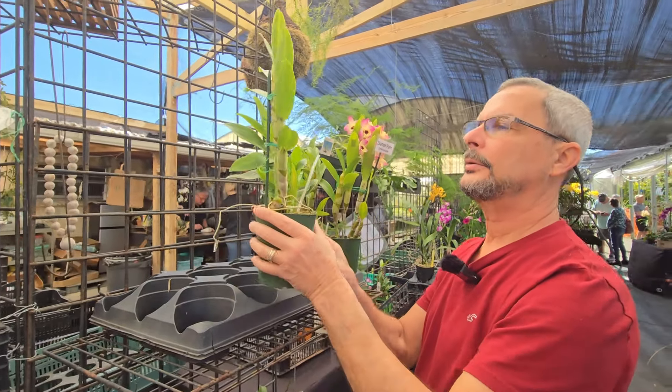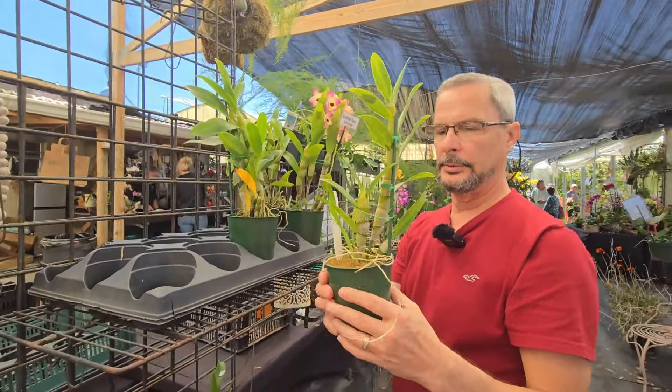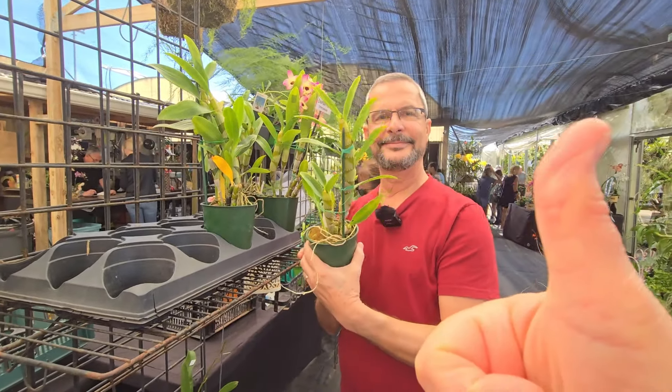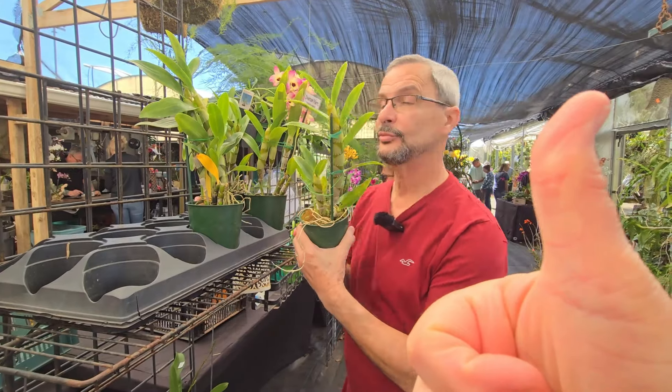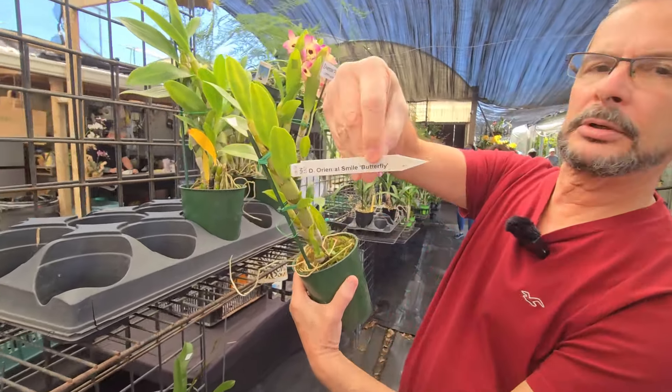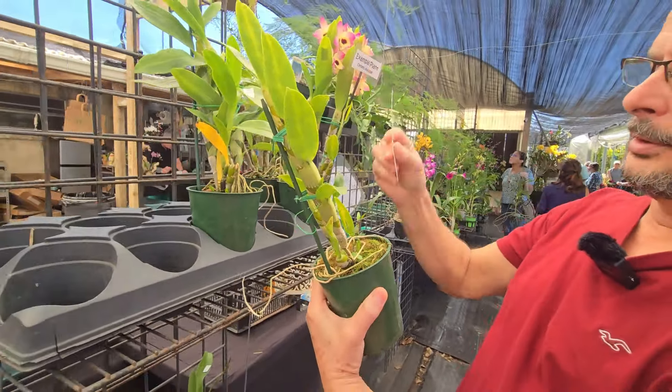I think this one it is — what do you think? Beautiful! Yes, again — Oriental Smile Butterfly. Right there.